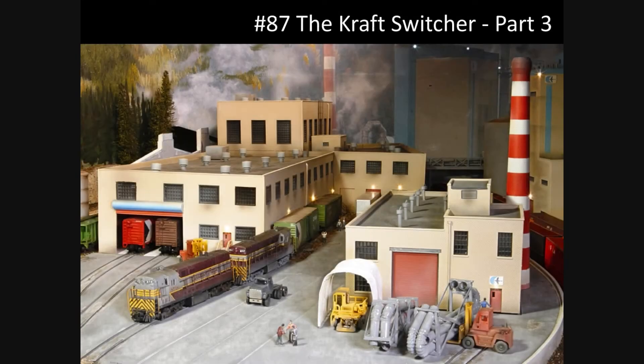Welcome to Part 3 of number 87, the Craft Switcher on the Colombian Western Railway. After all the overviews and strategy and track plans, now we're going to get down to the business of actually doing the switching.